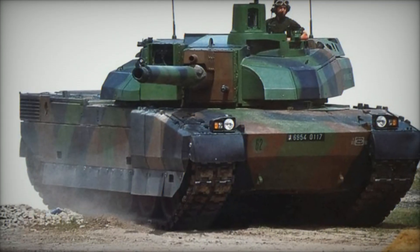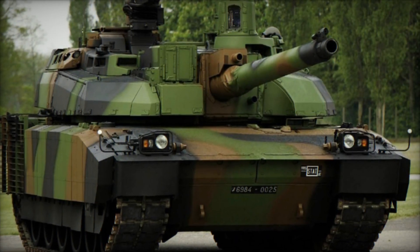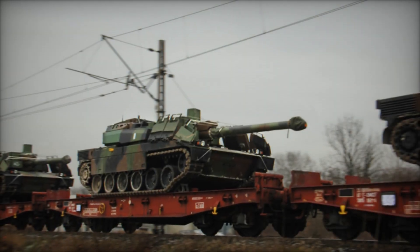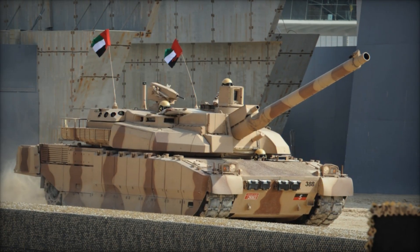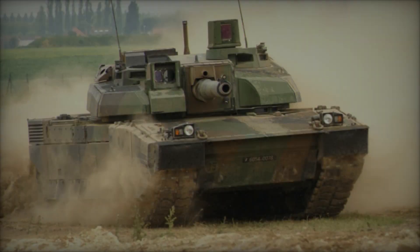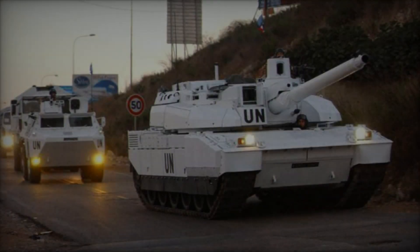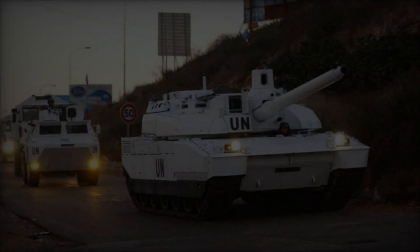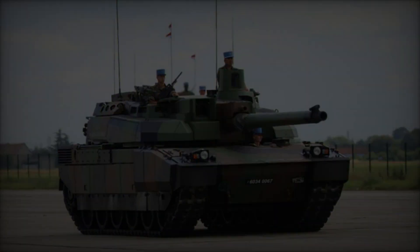The Leclerc chassis also serves as the foundation for a family of related support vehicles. Among these are the Leclerc EPC Armored Engineering Vehicle, equipped with specialized tools for battlefield engineering tasks; the Leclerc DNG Battlefield Repair Tank, providing on-the-spot repair capabilities; and the Leclerc MARS Armored Recovery Vehicle, tasked with recovering and towing disabled or damaged vehicles. These vehicles are outfitted with equipment such as dozer blades and powered winches to effectively execute their designated tasks.